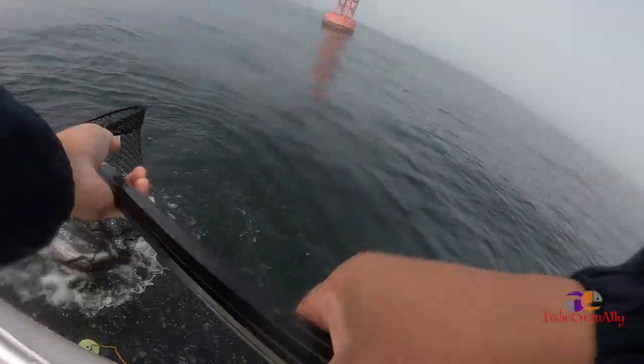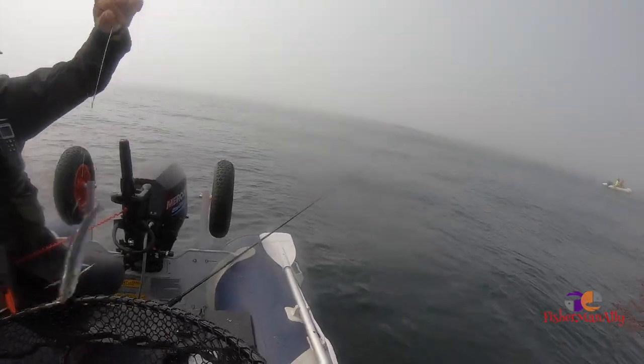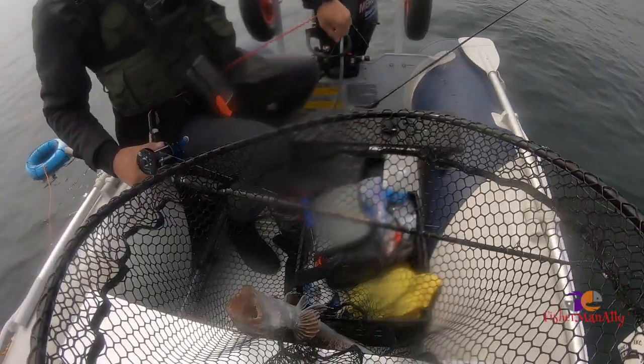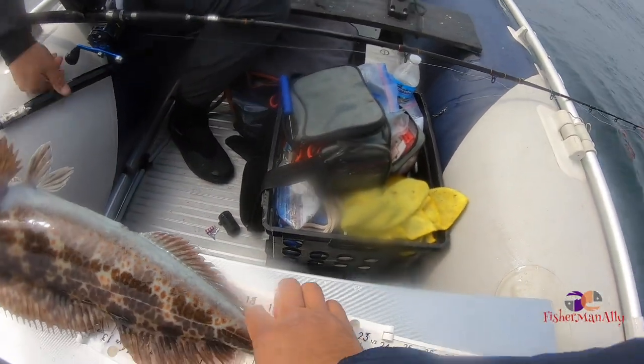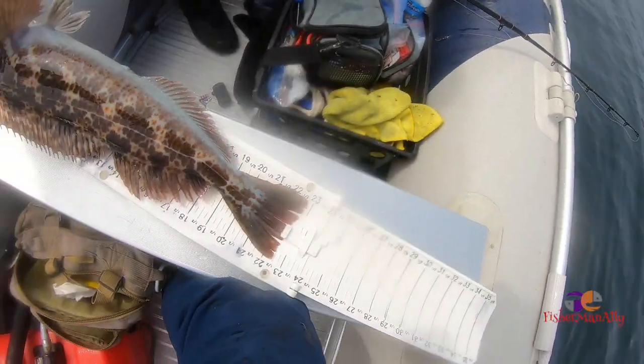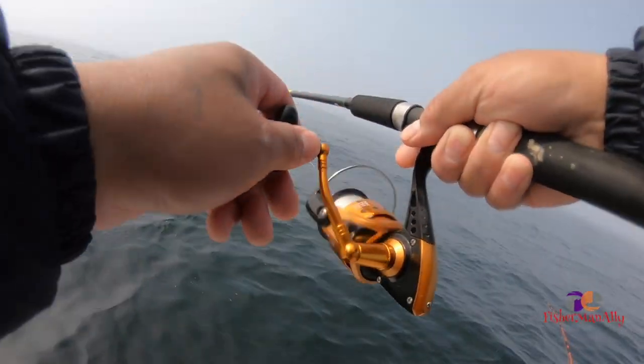There you go guys, this is a keeper lingcod! Nice, nice, nice guys - first lingcod, this is a keeper. 22 and a half inches - nice! 22 and a half guys, that's a keeper! Here we go guys, catch on those baits.